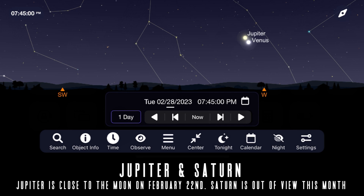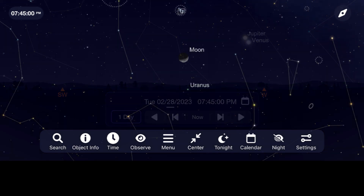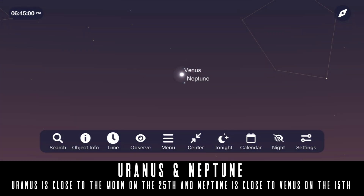Sadly, Saturn is out of view for the next month or so as it makes its way around the Sun from the perspective of our orbit. Our two most outer planets have Uranus near the Moon on February 25th and Neptune near Venus in the west around February 15th.